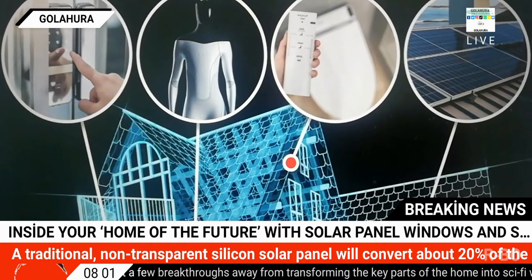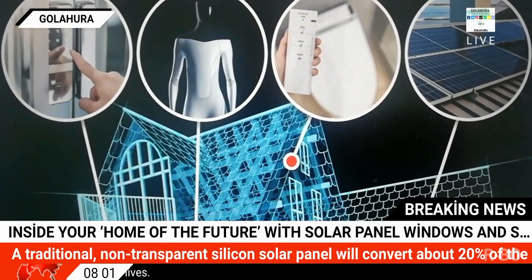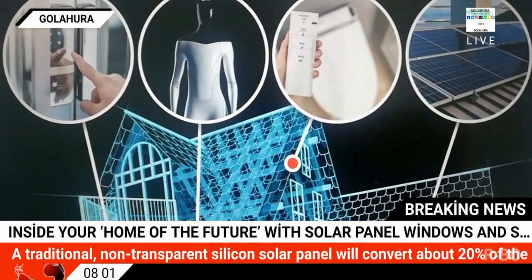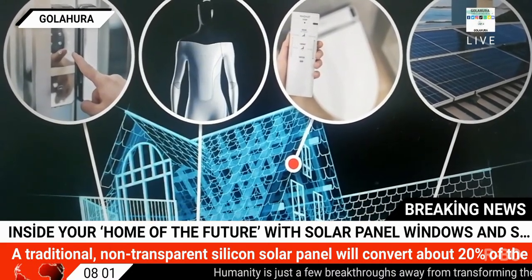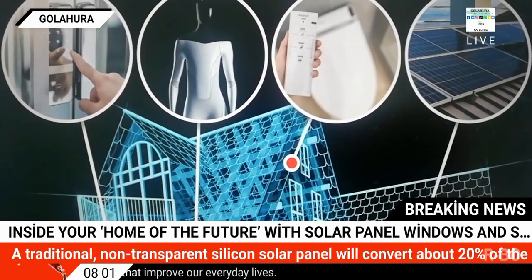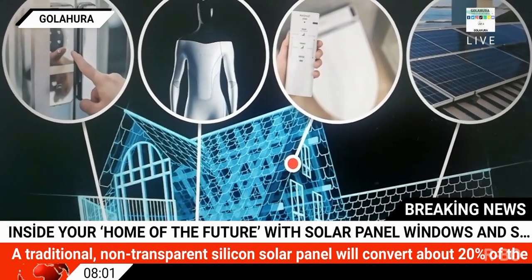Biometric locking technology is making the leap from sci-fi to the real world and some renditions are already available. Many brands have produced fingerprint-enabled locking technologies that can be installed around the home or even on the front door — even Samsung is in on the action with a $399.99 fingerprint and number lock. An iris scanner is considerably more costly, with Digital Trends' top recommended product coming in at $989.